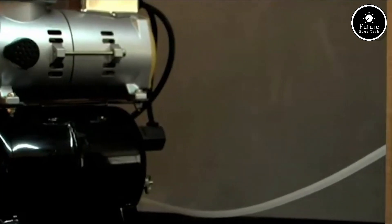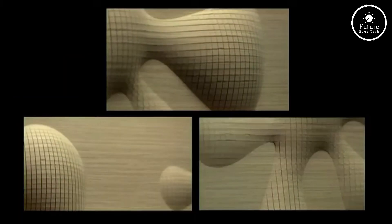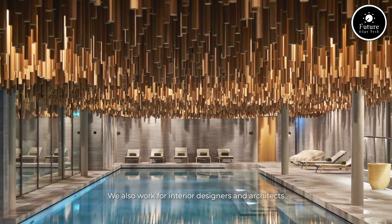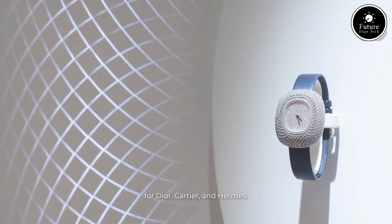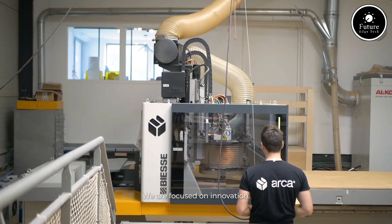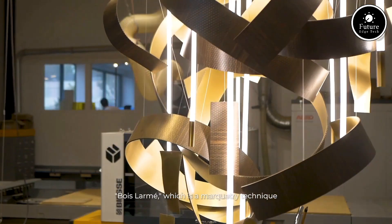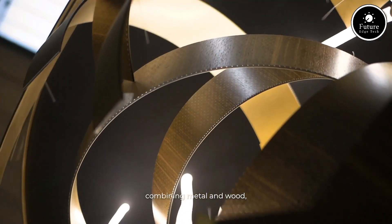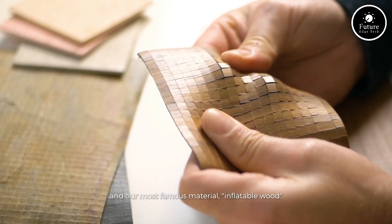Our workshop is equipped with state-of-the-art machinery, from precision saws and planers to advanced CNC routers and laser cutters. But what truly sets ARCA apart is our dedicated team of skilled instructors, ready to guide you every step of the way. Their expertise ensures that every project, whether it's a simple cutting board or an intricately designed furniture piece, is crafted to perfection. At ARCA, we take pride in sourcing sustainable and ethically harvested wood. We believe that every piece of wood tells a story, and it's our mission to preserve its natural beauty while giving it a new purpose.